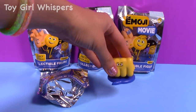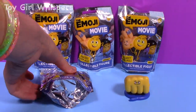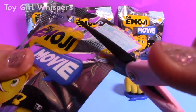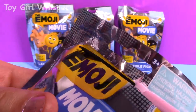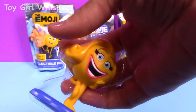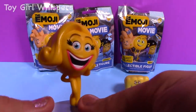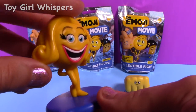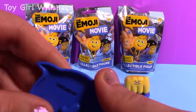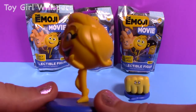Alright, let's open up blind bag number two. And I got the smiler for this one. So this is my second emoji figure. These are really sturdy, a lot sturdier than I was expecting them to be — pretty good quality I would say.